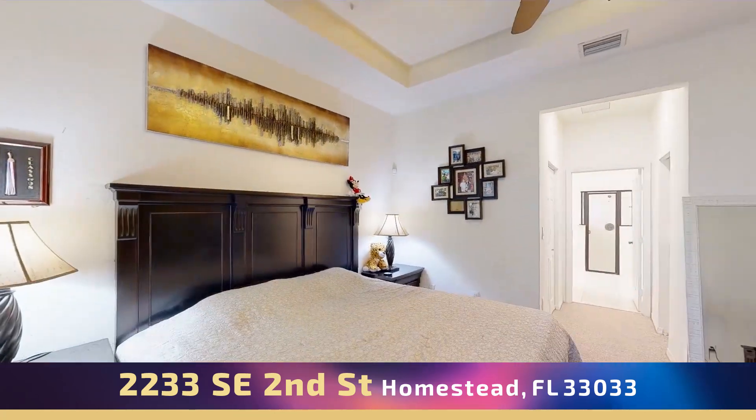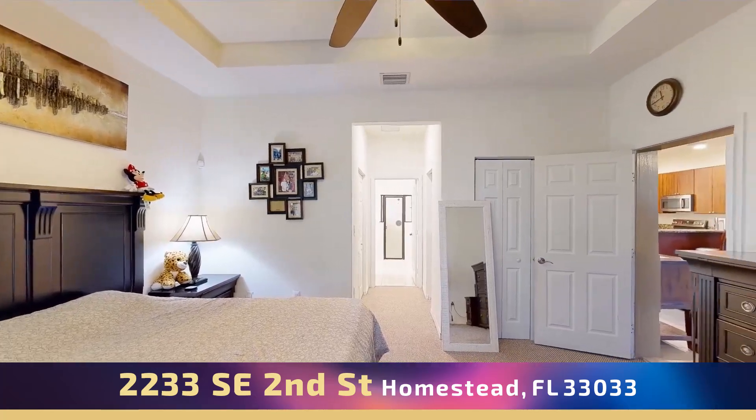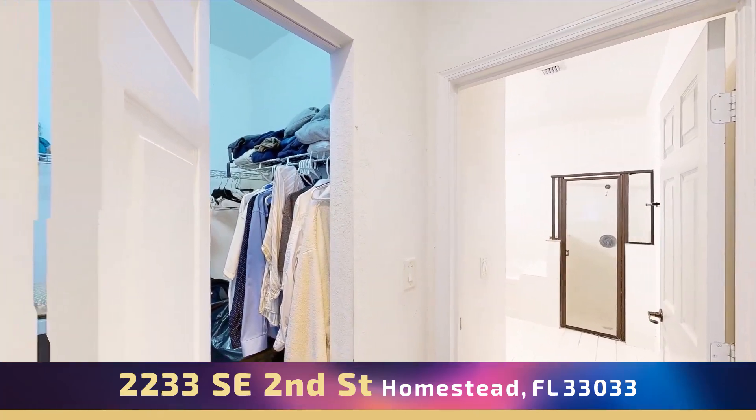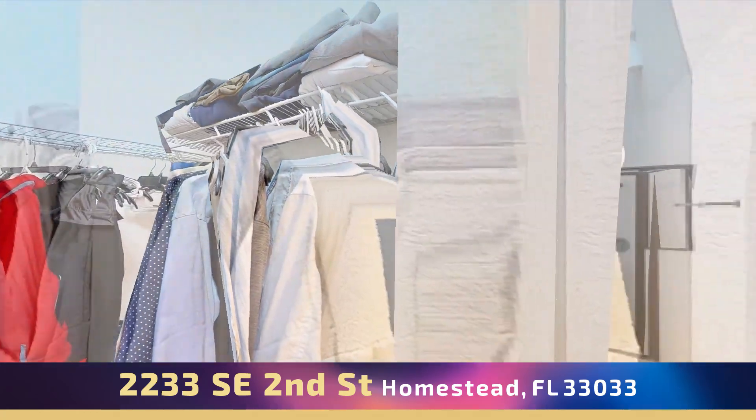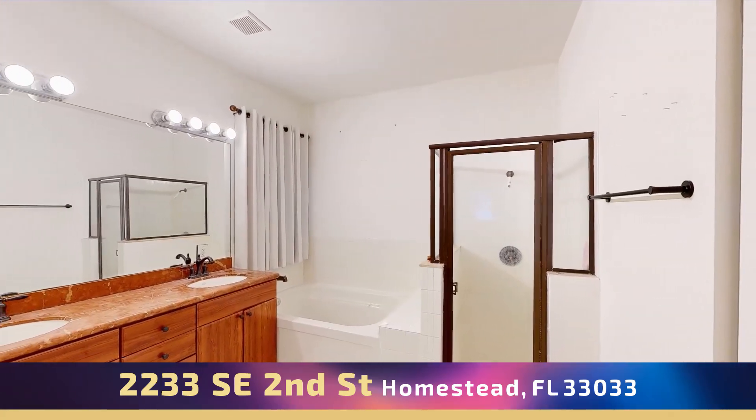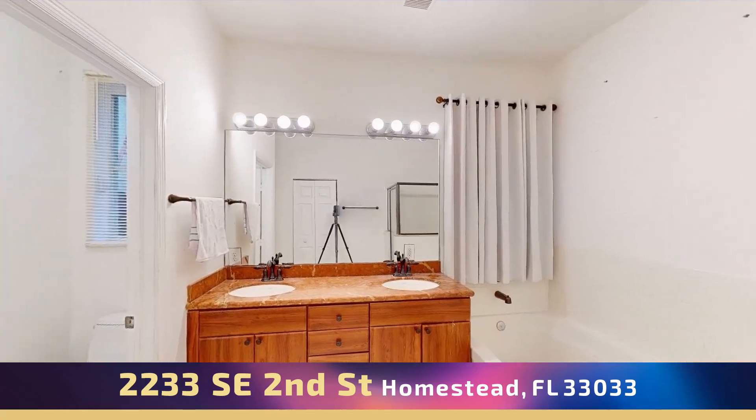Spacious master bedroom with walk-in closet located downstairs. Master bathroom with separate tub and shower and dual sink.